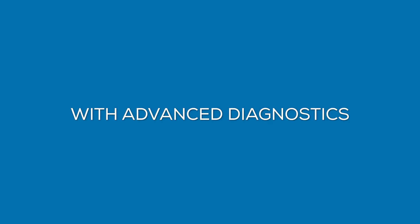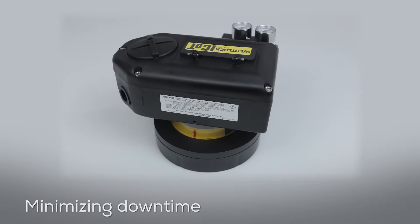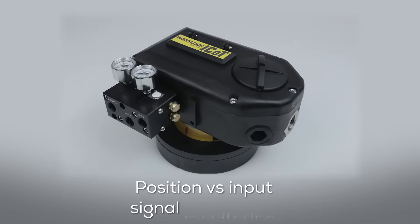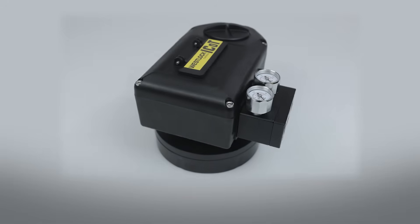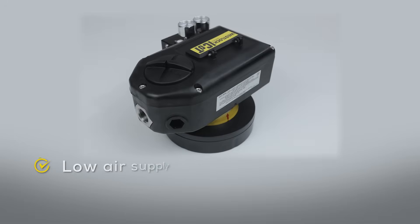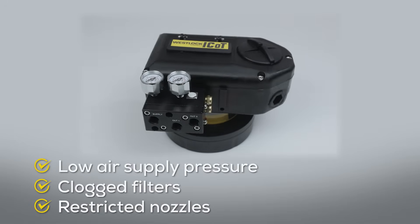With advanced diagnostics, you can proactively monitor and troubleshoot valve performance, minimizing downtime and maximizing productivity. Features such as position versus input signal monitoring provide detection of stick-slip and static error to ensure smooth operation. Plus, an onboard pressure sensor detects issues like low air supply pressure, clogged filters, and restricted nozzles for enhanced reliability.